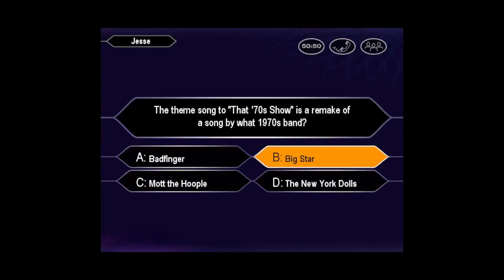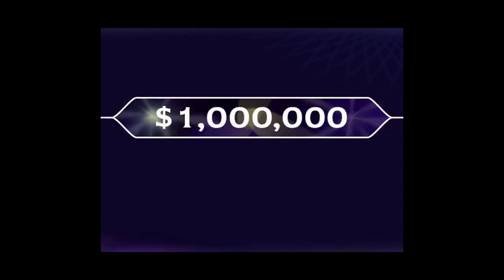Want to go ahead and make that your final answer? Confident it's B, huh? You're absolutely right. Congratulations. You made it. You're a millionaire.